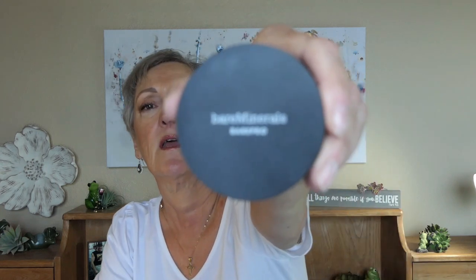Now we have powder foundation. People with oily skin tend to gravitate to this because it can be layered on and it's a lighter coverage. Mature skin is also a fan of this powder. The one I use is by Bare Minerals — it's a pressed powder in the color medium. What's nice about powder is it doesn't seem to sit in the fine lines and wrinkles the way some liquids do. It's all about the formula.